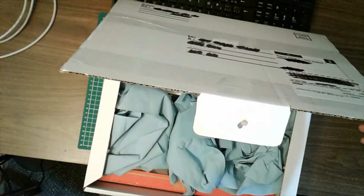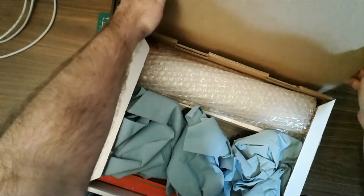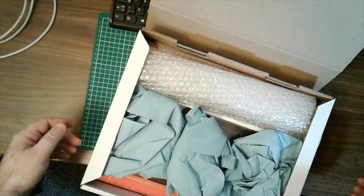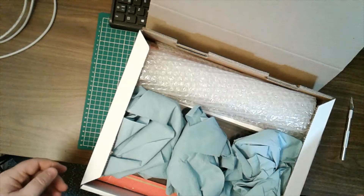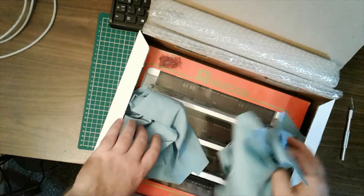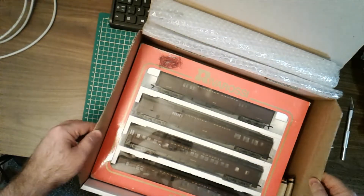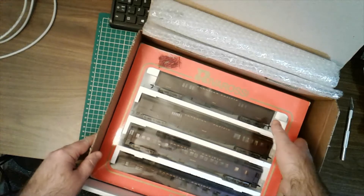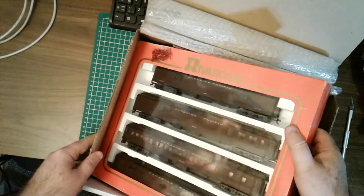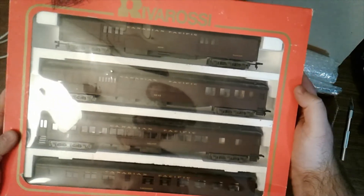This was a Facebook purchase, but I know that they were advertised on Kijiji as well. In previous videos, I got the Canadian National version of this, and this seller had the Canadian Pacific version — the Marine.